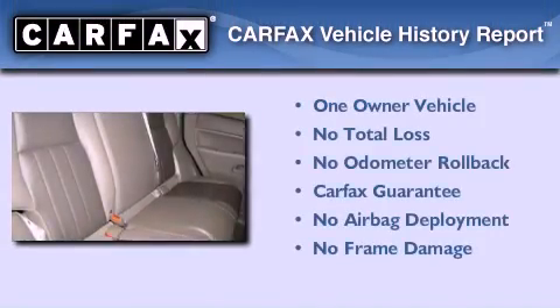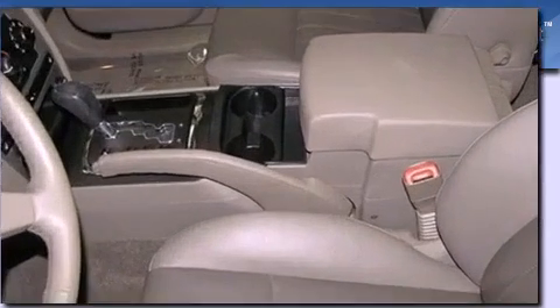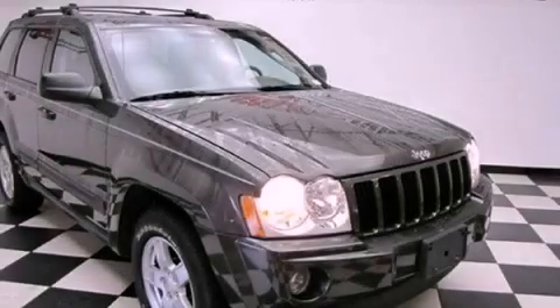This Jeep has had only one owner and it qualifies for the Carfax Buyback Guarantee. Contact us today and schedule your opportunity to see this automobile in person.